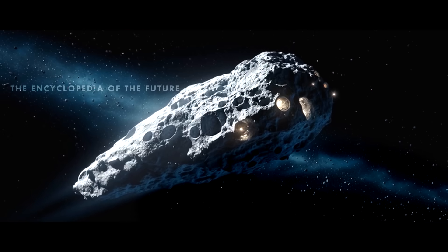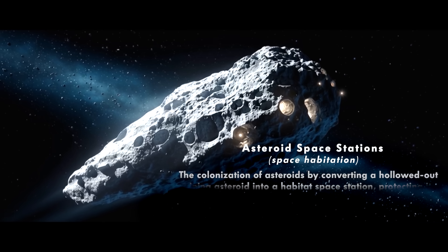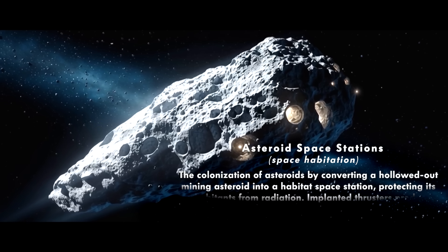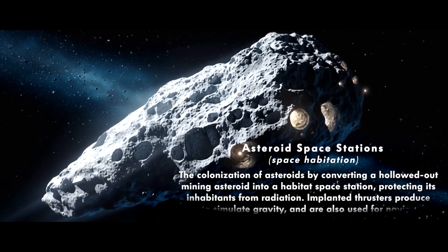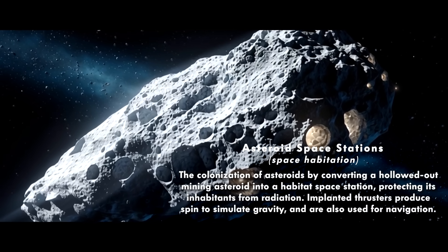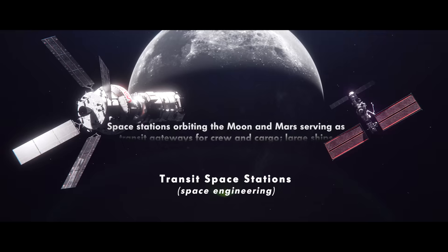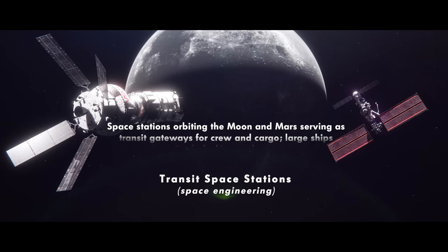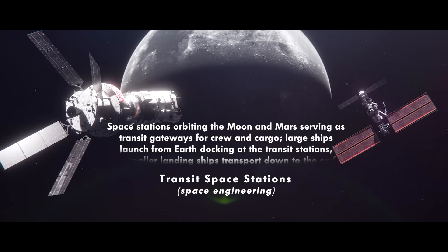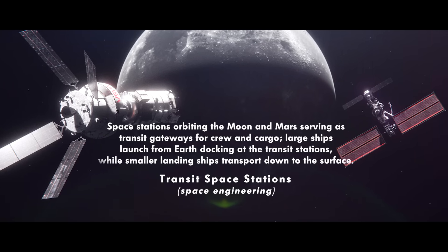Asteroid space stations: the colonization of asteroids by converting a hollowed-out mining asteroid into a habitat space station, protecting its inhabitants from radiation. Implanted thrusters produce spin to simulate gravity and are also used for navigation. Transit space stations: space stations orbiting the moon and Mars, serving as transit gateways for crew and cargo. Large ships launch from Earth, docking at the transit stations, while smaller landing ships transport down to the surface.